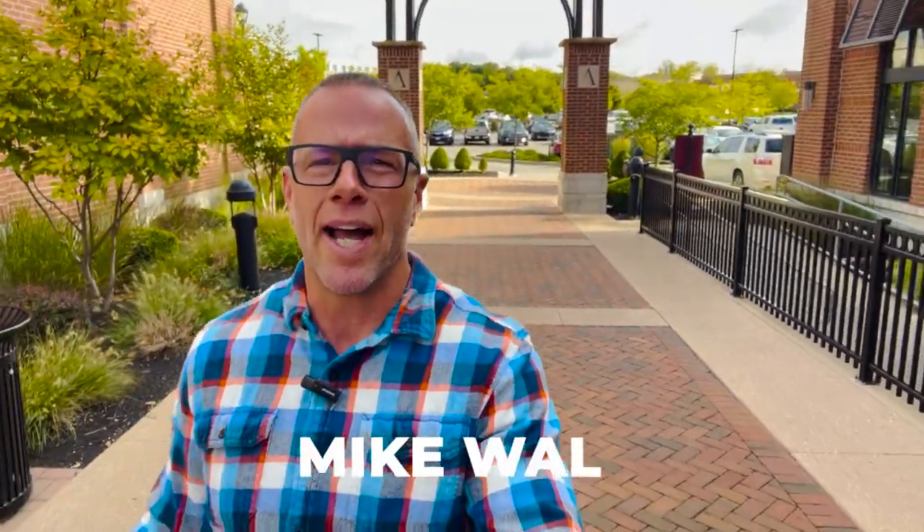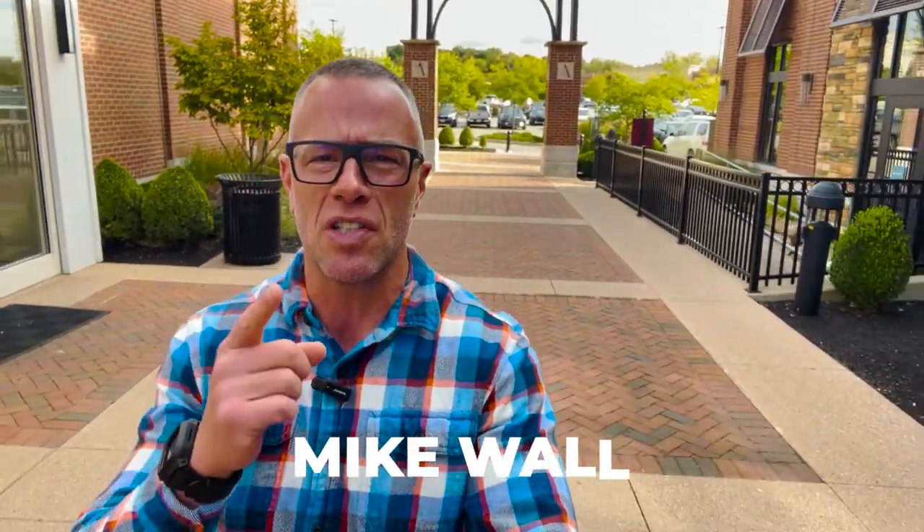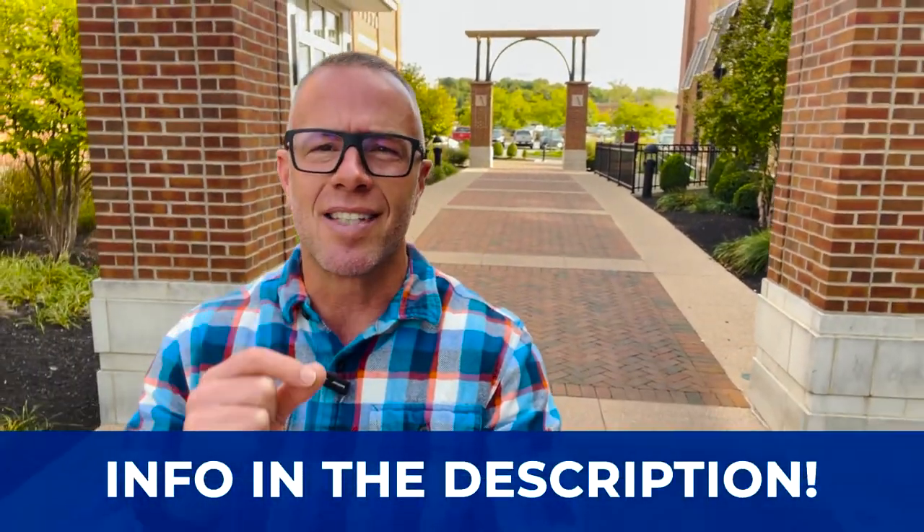Hey guys, if this is your first time to the channel and you want to know everything there is about living or moving to Miamisburg, Ohio, make sure you hit that subscribe button and tap the little bell for notifications. We are the number one real estate resource in Dayton, Ohio. My name is Mike Wall, and my team and I get calls and emails from people just like you every single day looking to make the move to Miamisburg. Whether you're looking to make a move in the next nine days or 90 days, give us a call, shoot us a text, send us an email — we'd be happy to help you make the smooth move to Miamisburg.